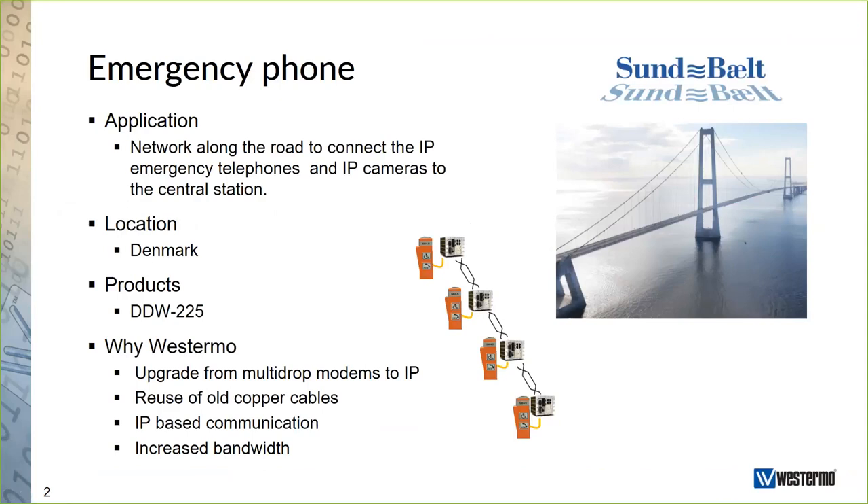That option was to use SHDSL instead and to reuse the existing cables. In our portfolio, we have a product called DDW-225 that does exactly this — it allows you to reuse old copper cables and still achieve IP connectivity. With the new technology they installed, they also had increased bandwidth compared to what they had before from the multi-drop modems. So it was a huge success, and this is exactly what this webinar is all about.